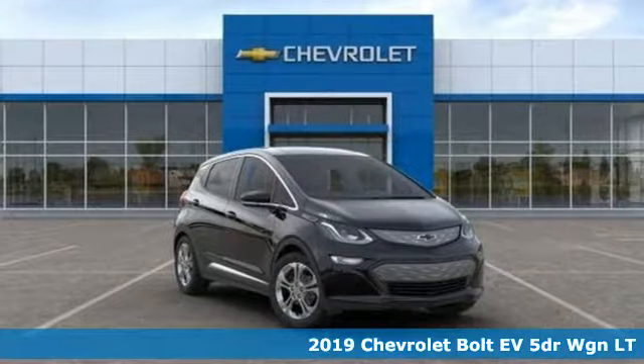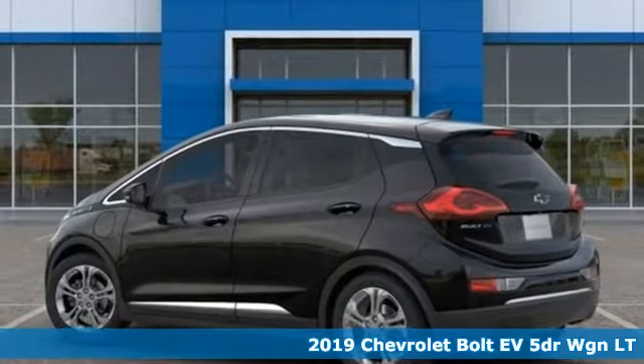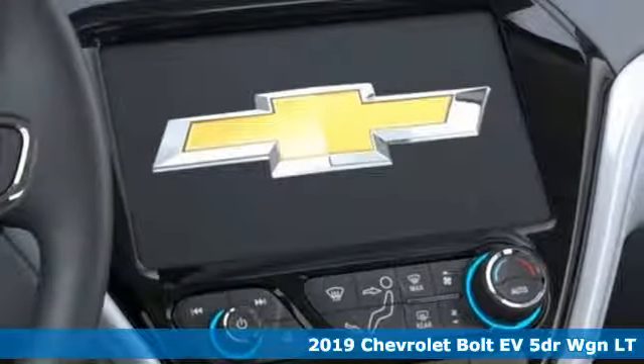It's a new 2019 Chevrolet Bolt EV. From the head turning exterior to the efficiency of the electric motor, this Bolt EV is well designed.